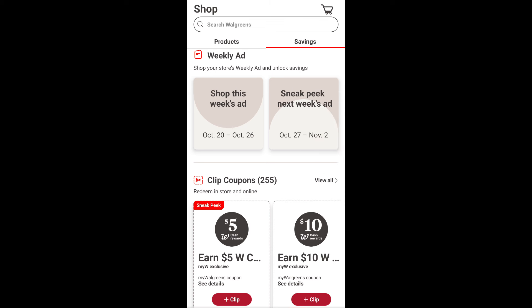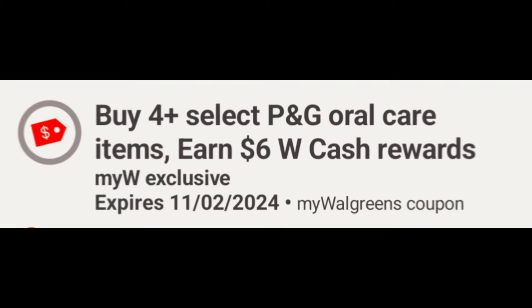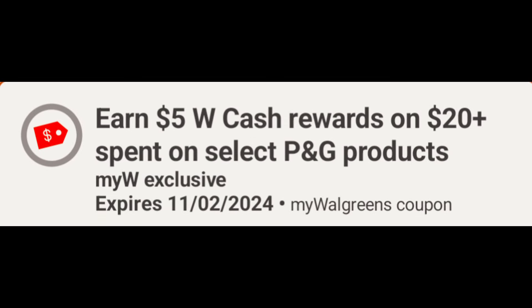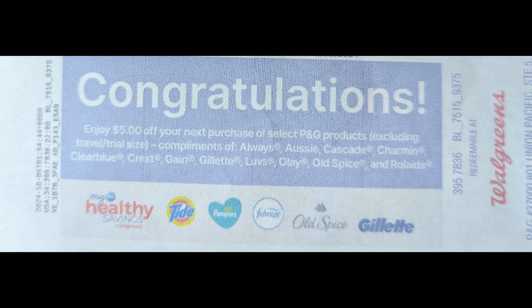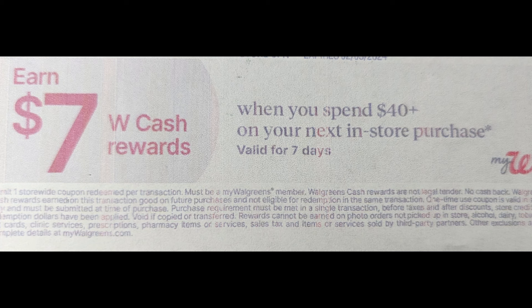Also check to see if you received any digital spend coupons for next week, as not all accounts will receive one. As of today, I have only received: buy four select P&G oral care products and earn six dollars Walgreens Cash — ends November 2nd, online only. I also received: earn five dollars Walgreens Cash when you spend twenty dollars or more on select P&G products — also ends November 2nd, online only. We'll need to wait until Sunday to see if this P&G rebate will print in store. You can also earn Walgreens Cash with a paper spend coupon from a prior purchase — don't throw it away.